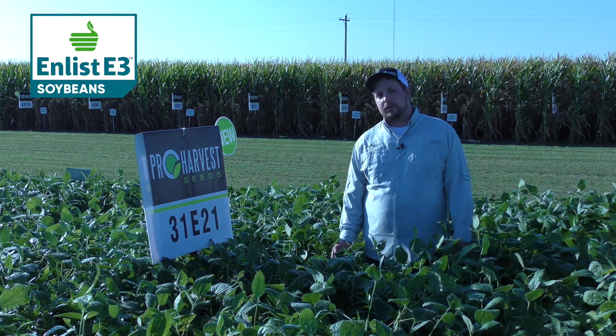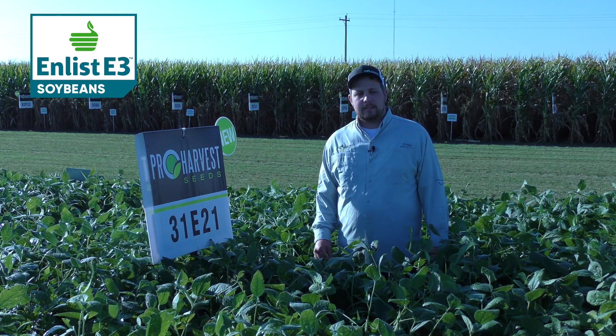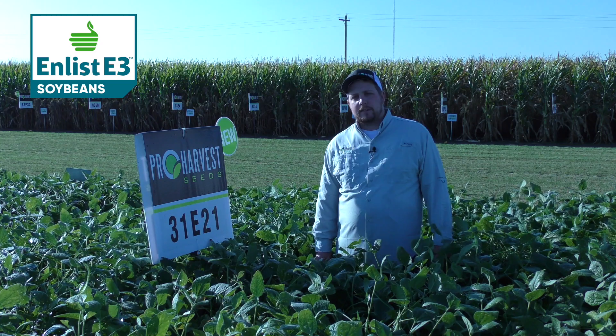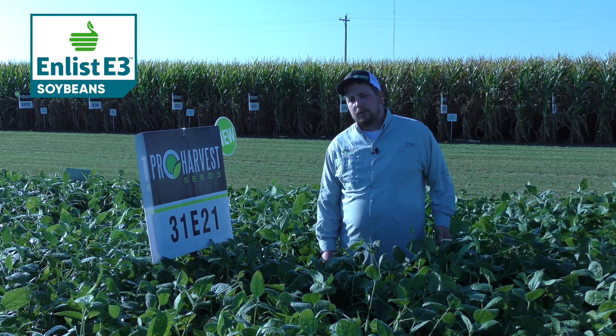31E21 is a new 3.1 maturity soybean for us. Really excited to see this one. It has a stacked phytophthora gene, so if you have some areas where phytophthora may be an issue, this would be a really good one to use there without too many worries.